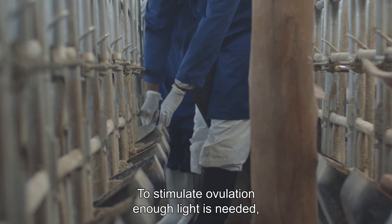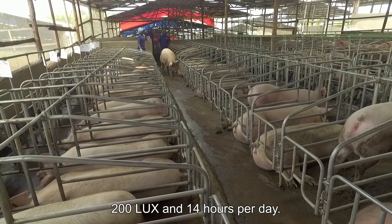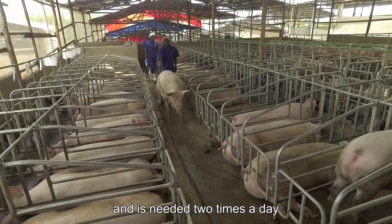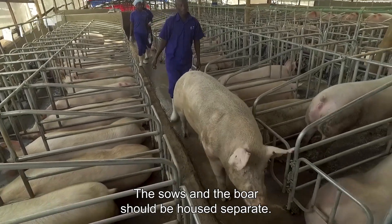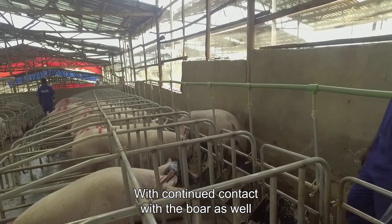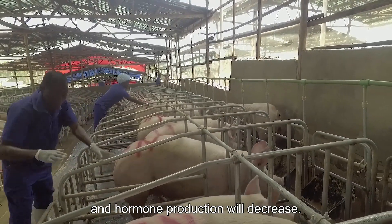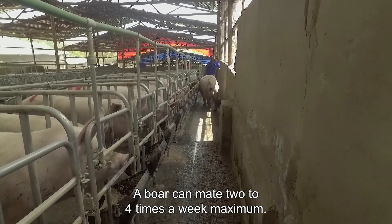To stimulate ovulation, enough light is needed: 200 lux and 14 hours per day. Boar contact also stimulates ovulation and is needed two times a day with a maximum of 30 minutes. The sows and the boar should be housed separately. With continued contact with the boar, the sows will not react intensively anymore and hormone production will decrease. A boar can mate two to four times a week maximum.